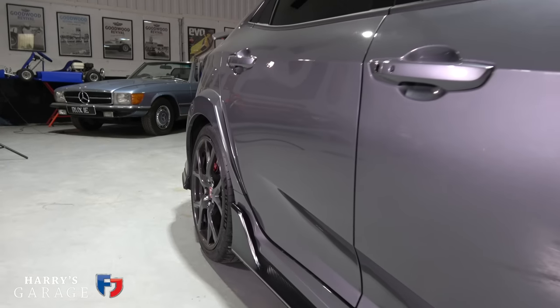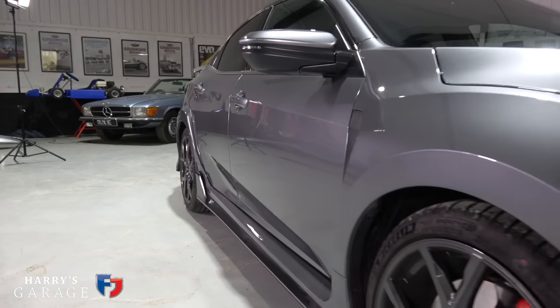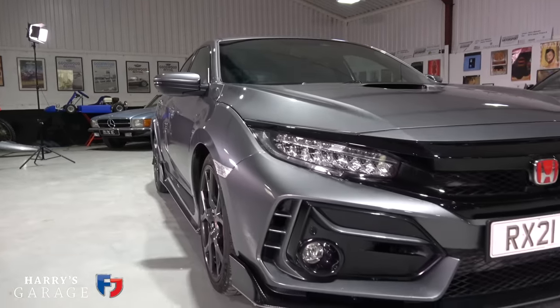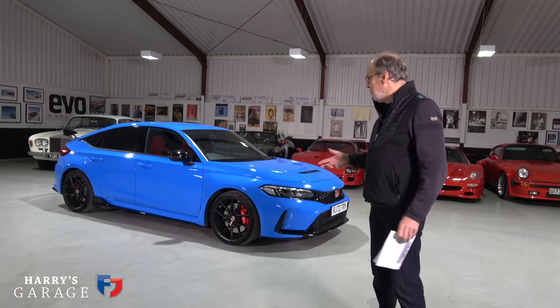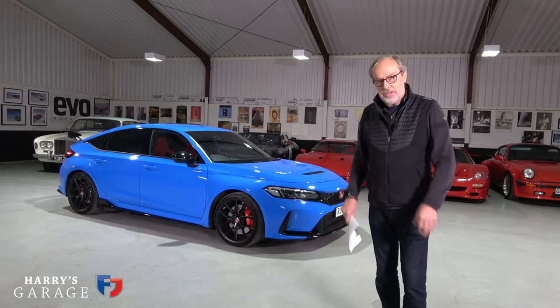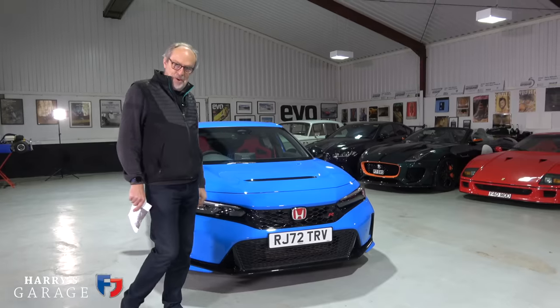This takes over from the FK8 that I had in here in June 2021 - the sports line version with the lower spoiler. I was a bit rude about the styling of that one, but there's no need to be rude about the styling of this one. They've really tidied it up; it's much more to European taste, and there's an exceptional chassis and engine hiding underneath. Let's go and have a closer look.